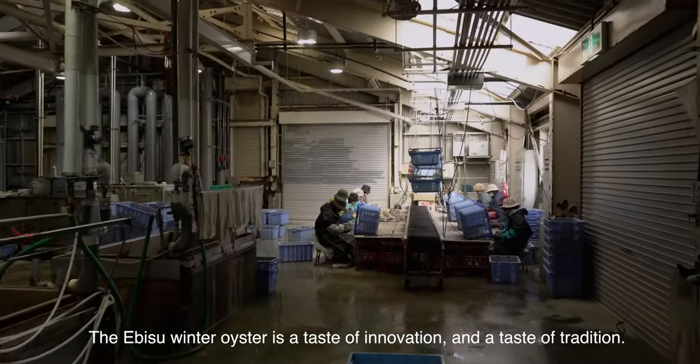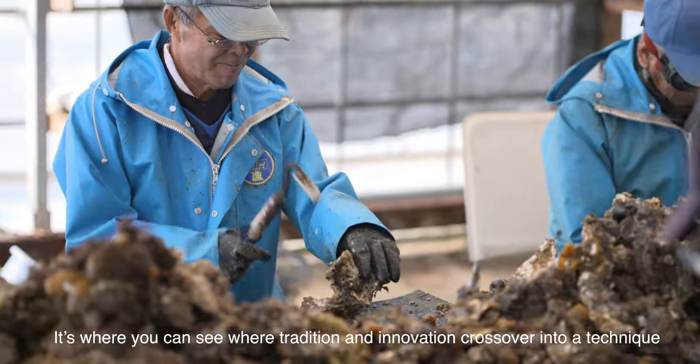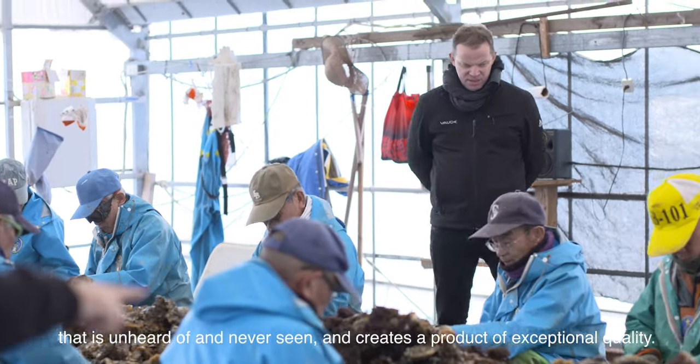The Ebisu Winter Oyster is a taste of innovation and a taste of tradition. It is where you can see where tradition and innovation cross over into a technique that is unheard of and never seen before, and creates a product of exceptional quality.